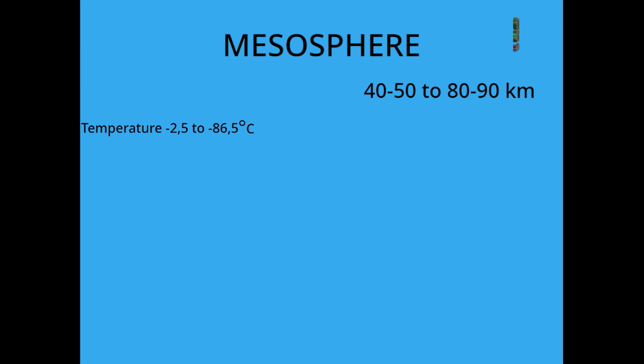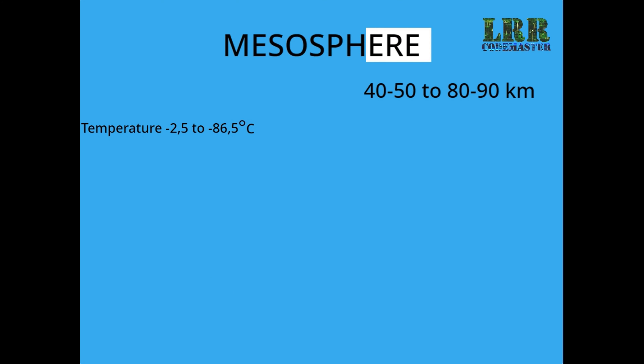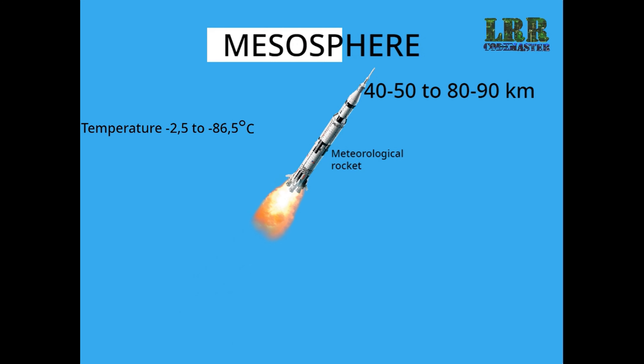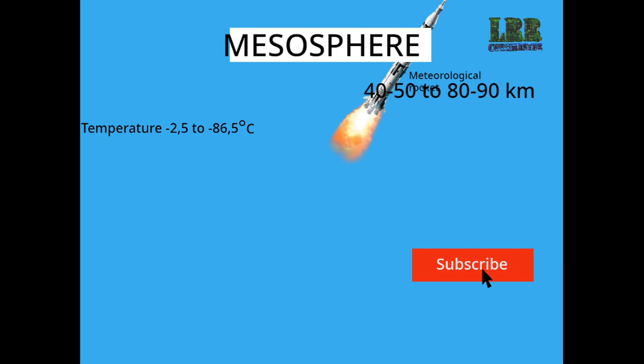Mesosphere. This layer extends from 40 to 90 km up from sea level. This is the coldest layer among the 5 layers of the atmosphere. In this layer, water vapor gets frozen into ice clouds.